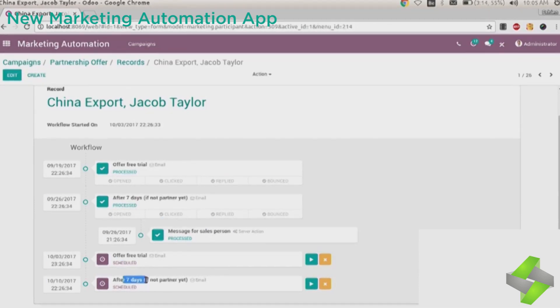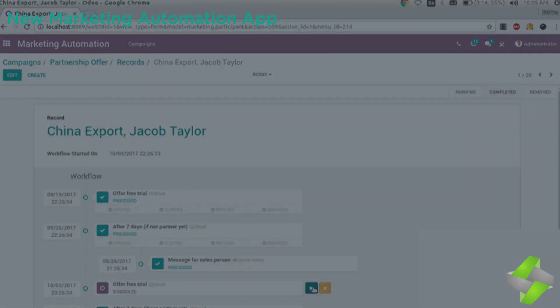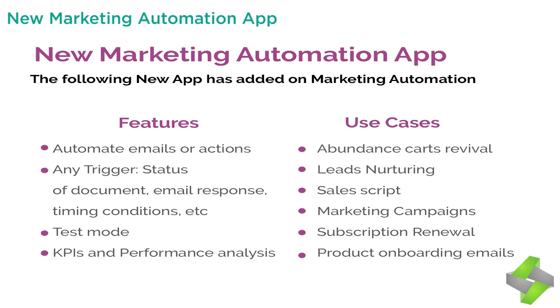The marketing automation app features include: 1. Automate emails or actions. 2. Any trigger based on status of document, email response, timing conditions, etc. 3. Test mode. 4. KPIs and performance analysis.